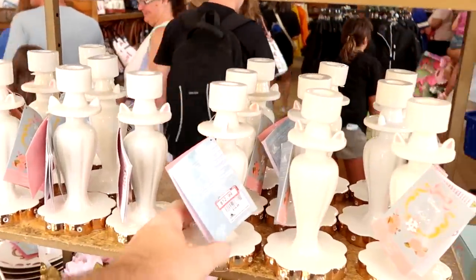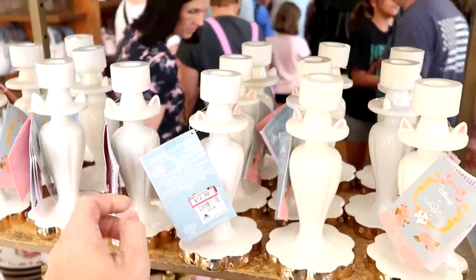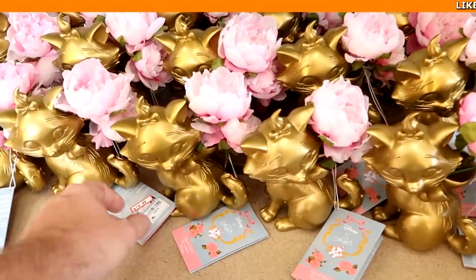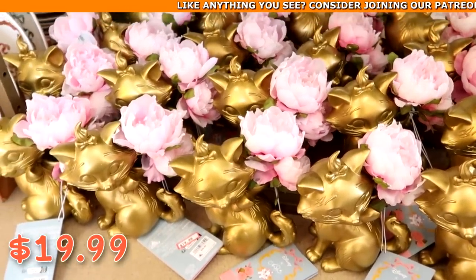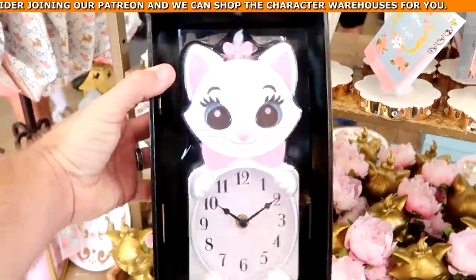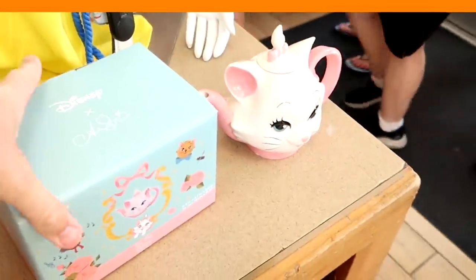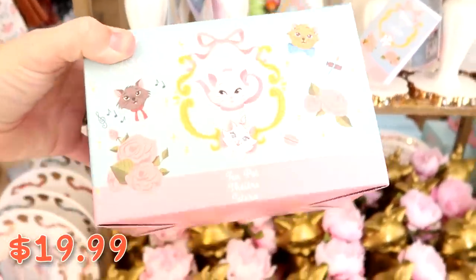As soon as you come into the Character Warehouse, check these out — they have a lot of that Marie merchandise. This is a really nice candlestick holder with Marie's ears and all the gold accents. They are $35, now $12.99. Right underneath, they have little gold planters of Marie, originally $40, now $19.99. They still have the really nice wall clock as well — Marie's eyes move — $25 marked down from $60. And it looks like they even have some of the teapots here, a very nice ceramic one, $19.99 from $55.